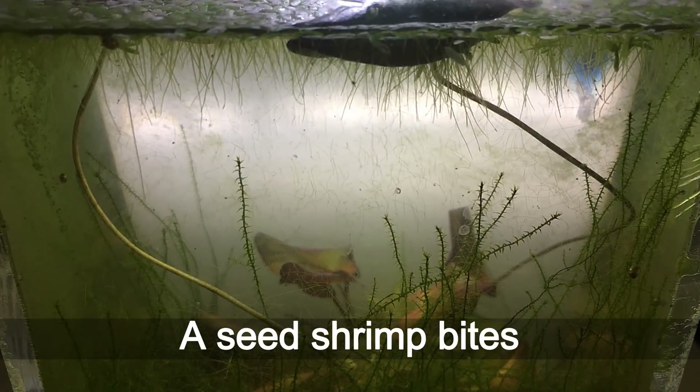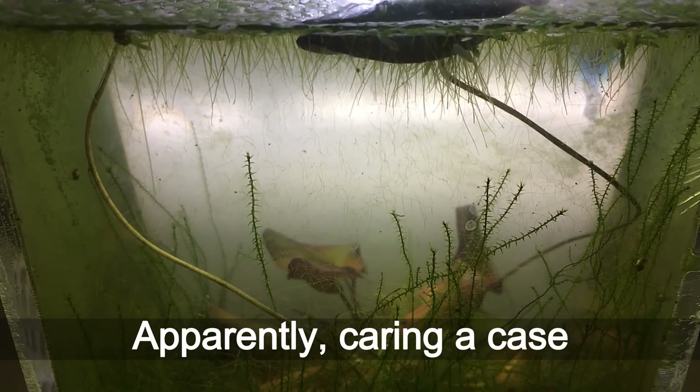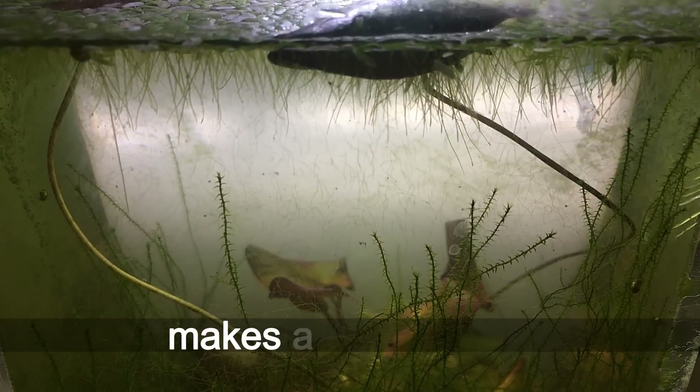Here is a real-time recording of a tiny fury of actions. A seed shrimp bites an Aulophorus Vaga worm. Apparently, carrying a case makes a lot of sense.